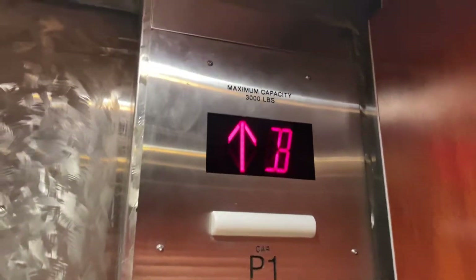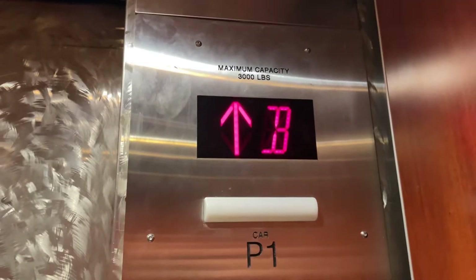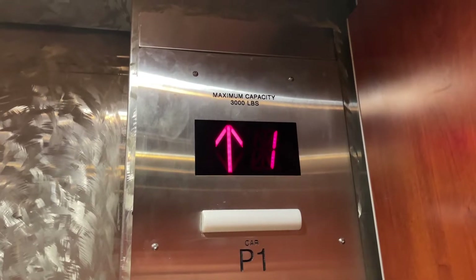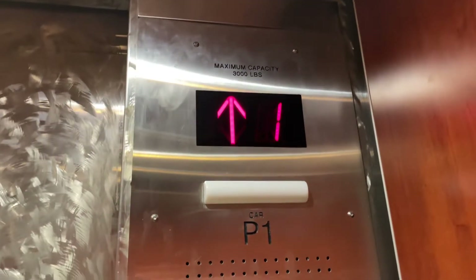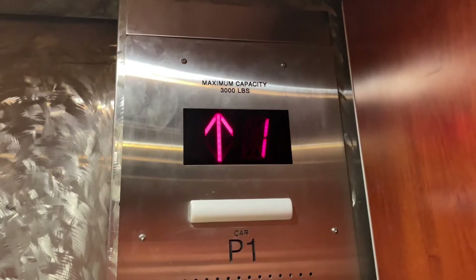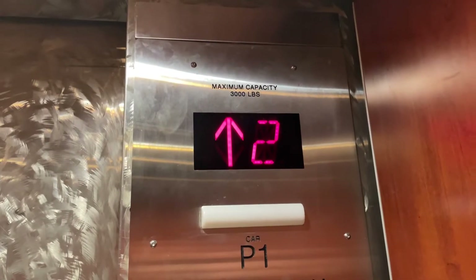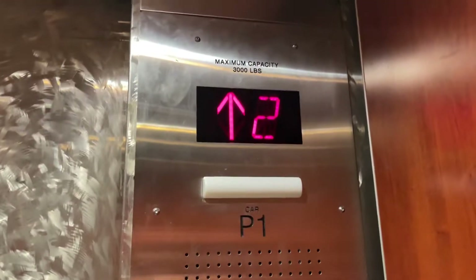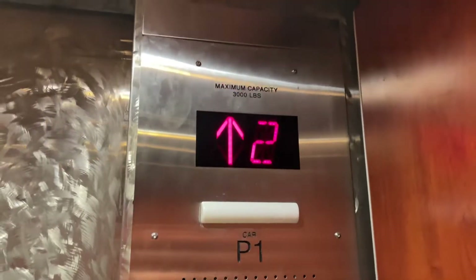All right, let's go all the way up. This is a completely smooth ride. It feels like we're not even moving. It's freaky.